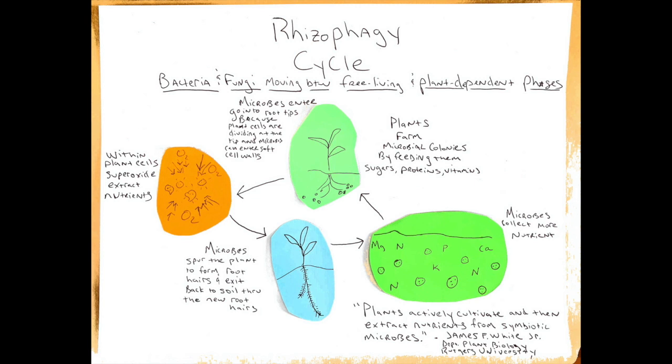I dove into it one inspired afternoon sitting at the conference table at the Earthworks office, and to better understand it for myself I really needed to draw it out. So this is a drawing of what I was reading.